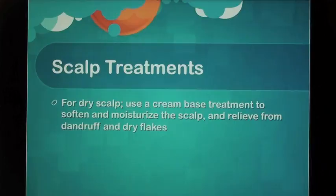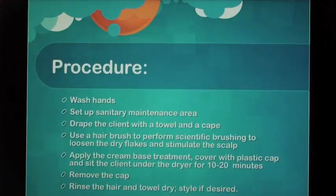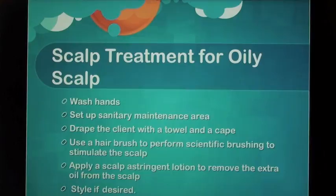Scalp treatment for dry scalp: Use a cream-based treatment to soften and moisturize the scalp and relieve dandruff and dry flakes. Wash hands, set up the sanitary maintenance area, and drape the client with a towel and cape. Use a hairbrush to perform scientific brushing to loosen dry flakes and stimulate the scalp. Apply the cream-based treatment, cover with a plastic cap, and sit the client under the dryer for 10–20 minutes. Remove the cap, rinse the hair, towel dry, and style if desired.